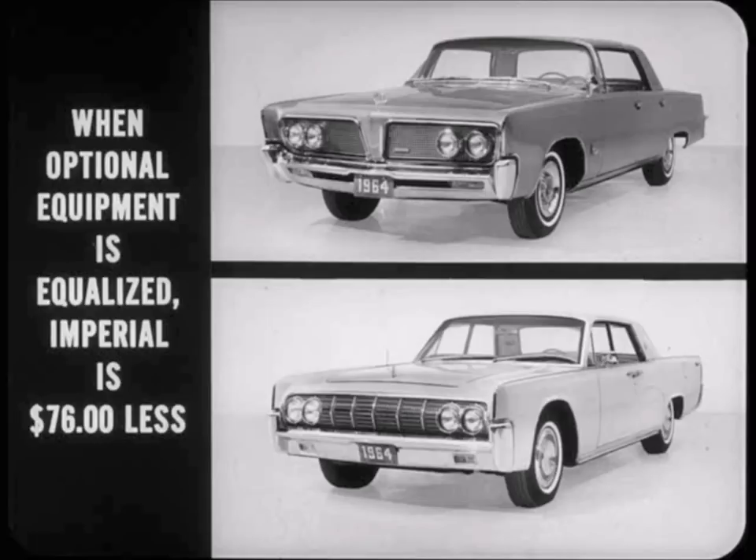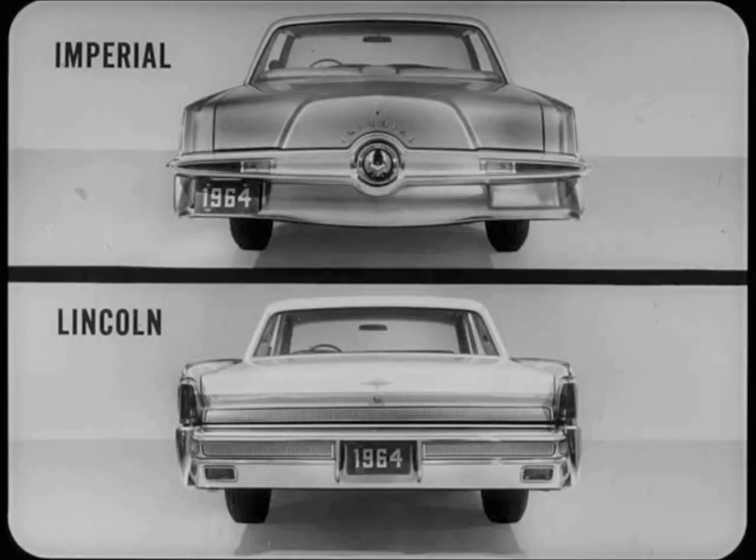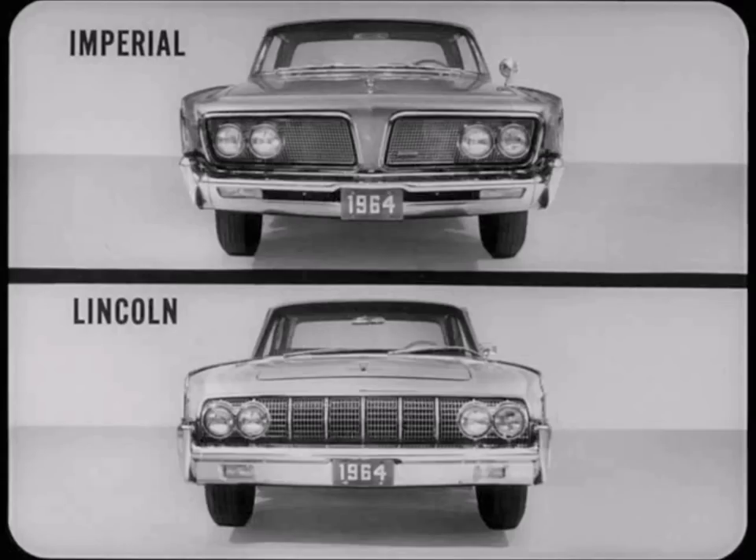The two cars we'll compare in this film are the Lincoln and Crown four-doors. When optional equipment is equalized for each car, the Imperial is seventy-six dollars less than the Lincoln, even though it is a hardtop. Now for some other differences: there is a dramatic difference at the rear. Imperial has the look of regal elegance in its powerful-looking sculptured steel and handsome lighting arrangement.